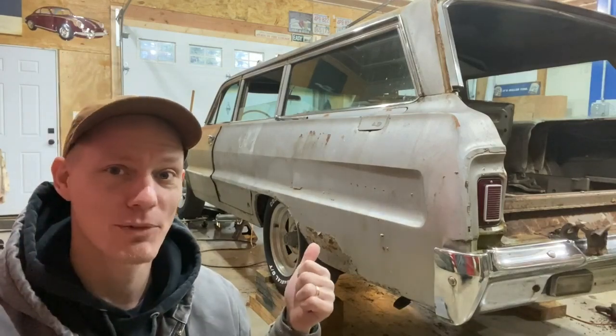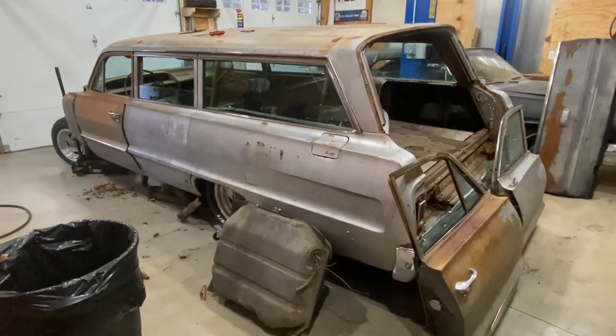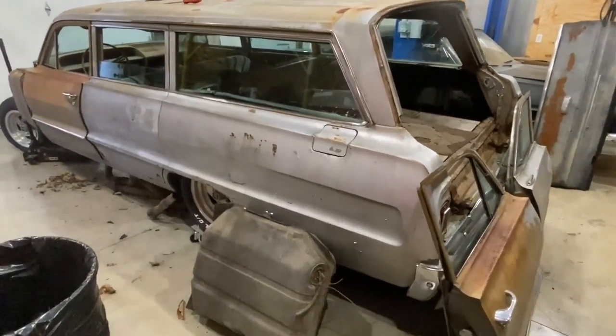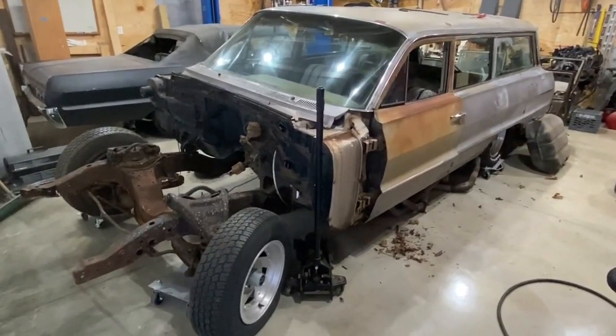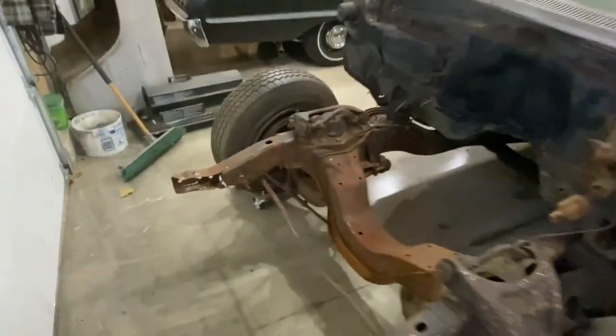I just bought the rustiest 1964 Impala wagon on the internet. This is a 1964 Impala six-passenger wagon — it's got some missing parts and it's really rusty, as you can see right here.